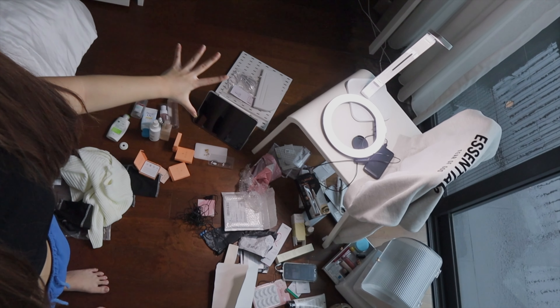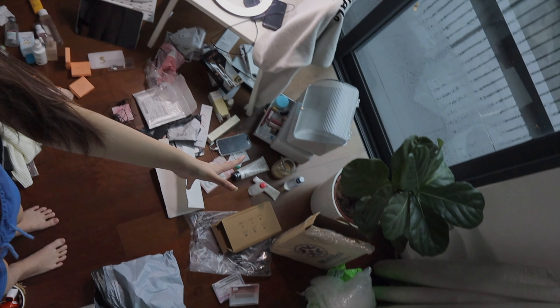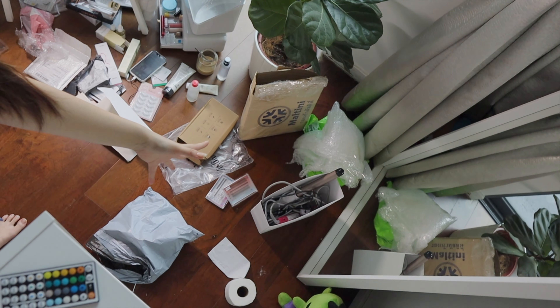No one can really tell you the mess that is created after every haul - look at this whole concoction going all the way through here. Good luck to me cleaning everything up. I think I'm just gonna go take a nap.